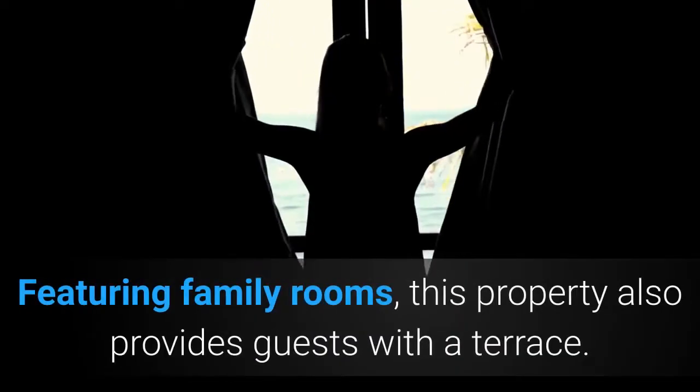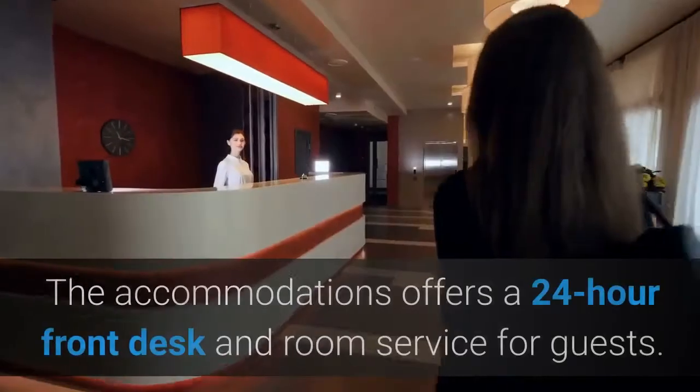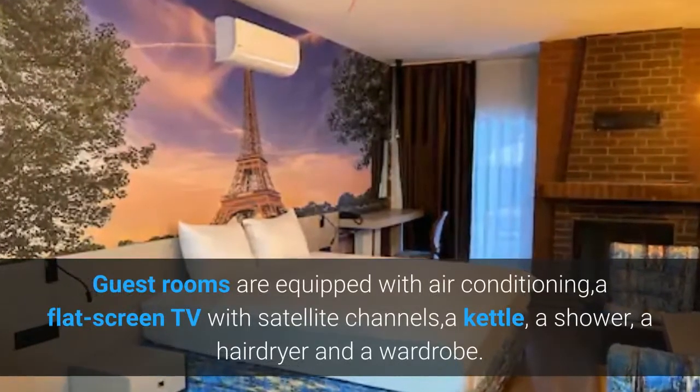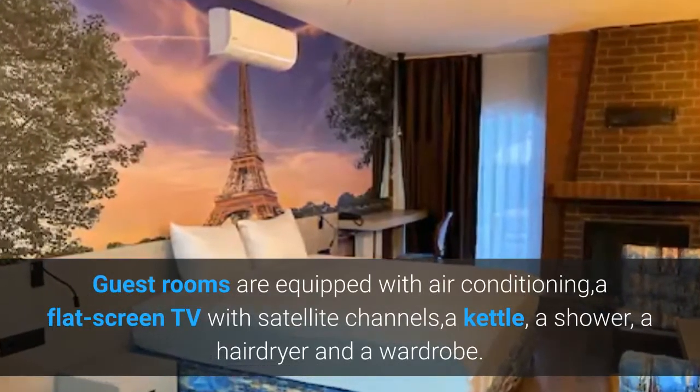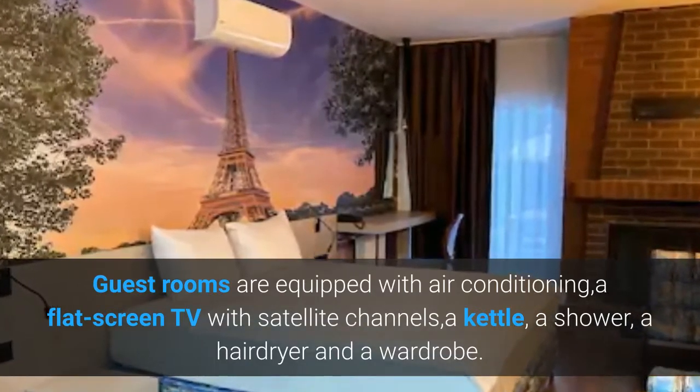Featuring family rooms, this property also provides guests with a terrace. The accommodations offers a 24-hour front desk and room service for guests. Guest rooms are equipped with air conditioning, a flat-screen TV with satellite channels, a kettle, a shower, a hairdryer and a wardrobe.